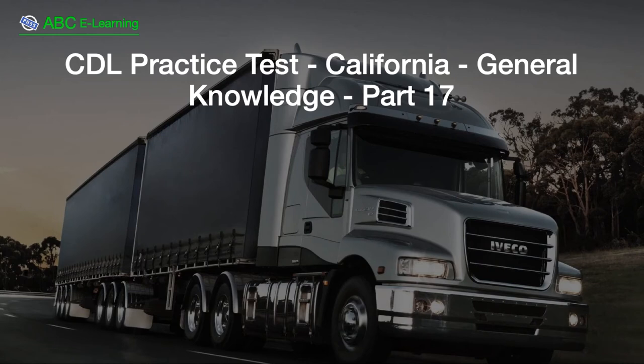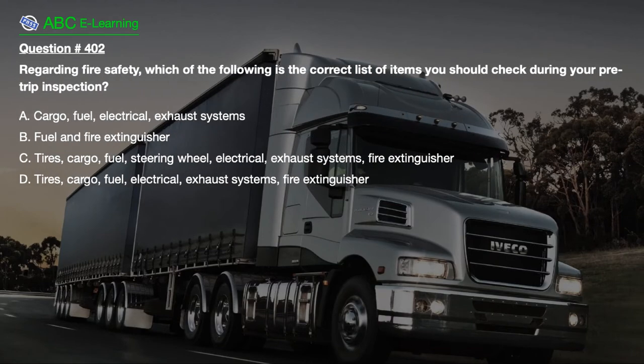CDL Practice Test, California, General Knowledge, Part 17. Question number 402. Regarding fire safety, which of the following is the correct list of items you should check during your pre-trip inspection?